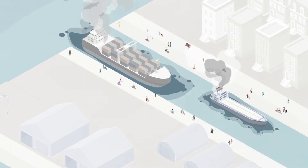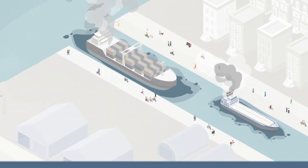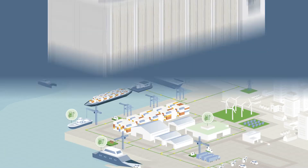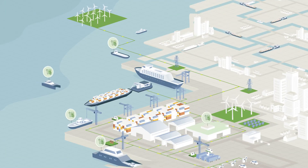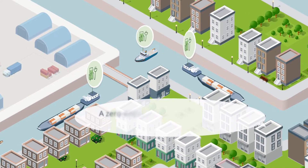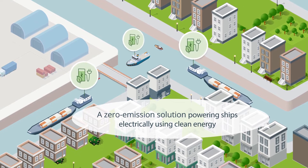To ensure these communities can breathe clean air, transitioning to green energy is the next step. Introducing PowerSwap — a pay-as-you-go energy service that can help any goods movement ecosystem that wants to electrify and save money. With PowerSwap, inland waterway shipping can become a zero-emission solution, powering ships electrically using clean energy.